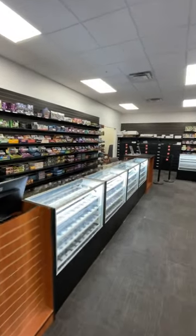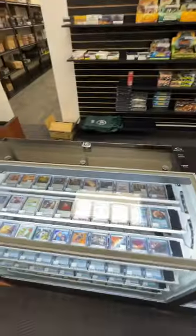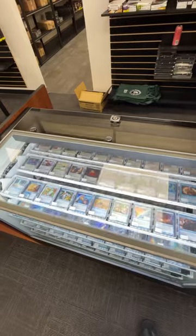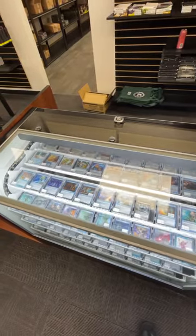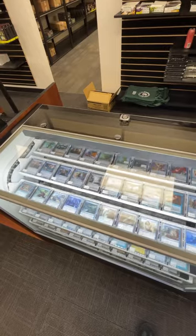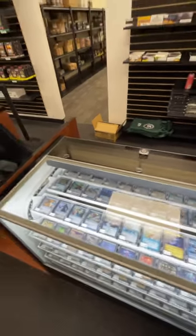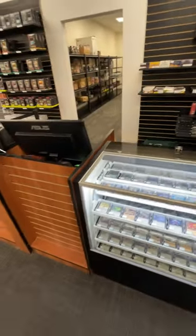We had massive traffic issues with our old store because we only had a couple of checkouts. We leaned into these spin displays — part of the reason being it allows us to display about two and a half times as much as our old flat surface cases. They look really professional, and thus far the implementation has been great.